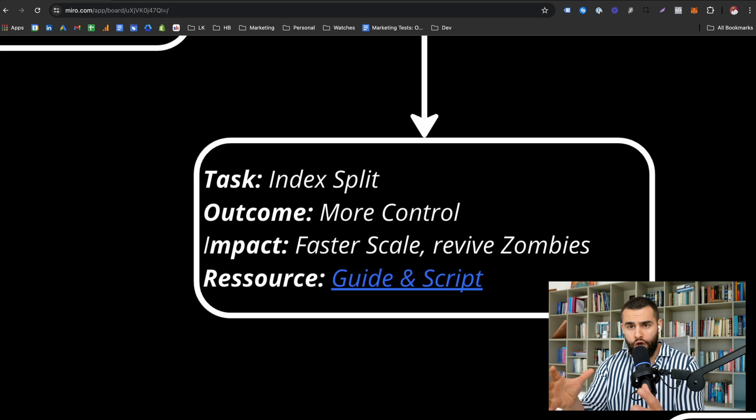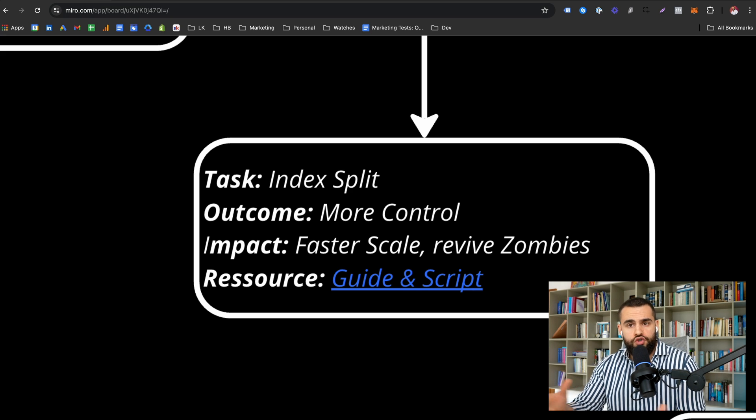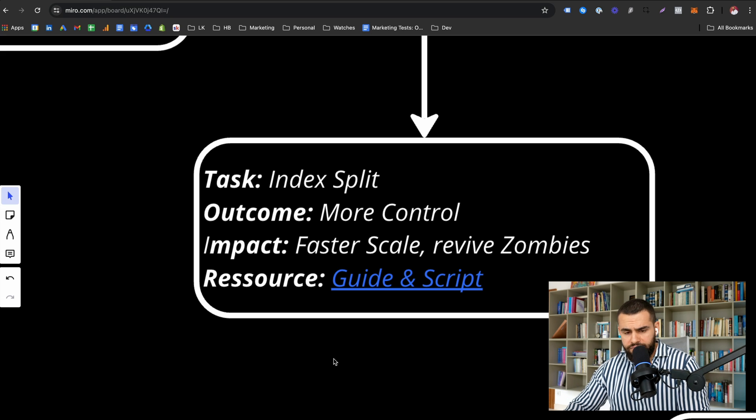You want to put your low performers together and work on improving them. This avoids 'zombies' — products just lying around doing nothing, which is what happens if you leave them with top performers. When you do an index split, you use scripts that automate this. You put 100 products into a campaign and based on performance they're automatically assigned to different tiers — lower, mid, on-target, and high performers. This gives you much more control, makes your setup more sustainable, increases profitability, enables faster scale, and revives zombies.